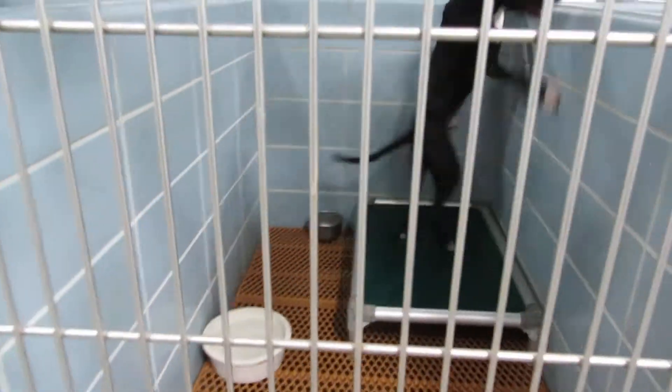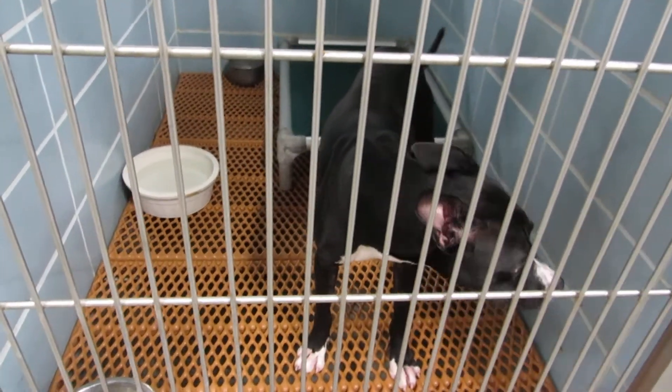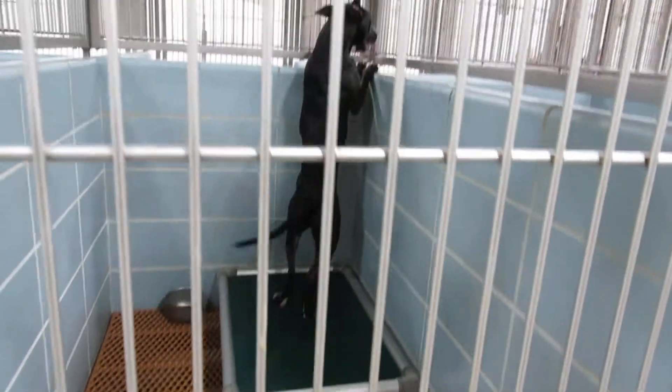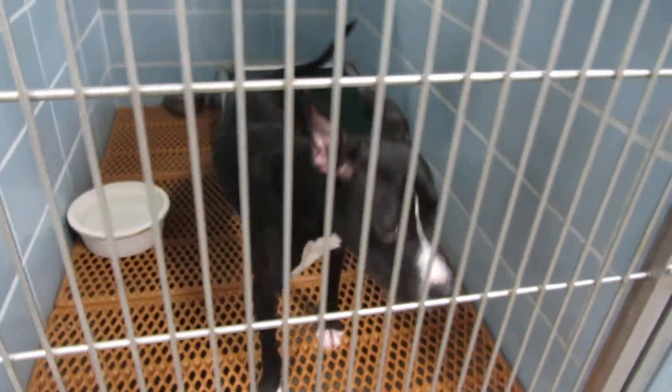In room 124 we have Boggs. Boggs is a one and a half year old neutered male pit mix. He loves to play ball and loves to run in the yard. Boggs in room 124.